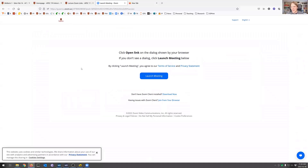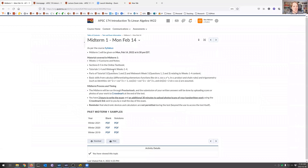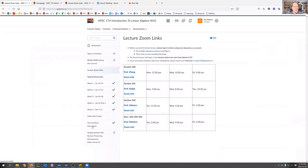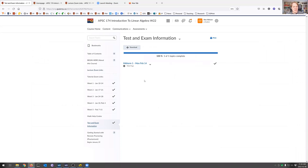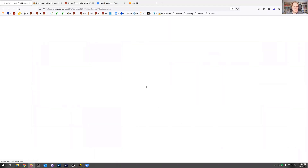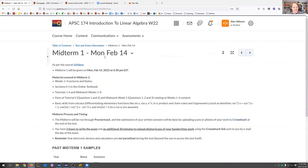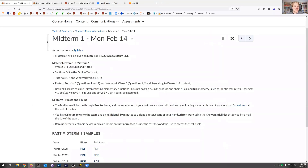If you have not already, I highly encourage you to head over to the APSC 174 on Q-Site and wait until it eventually loads — it's incredibly slow. The test and exam information has been posted; there's an announcement about this, but just in case you didn't see it: the midterm is running next Monday, so six days from now.